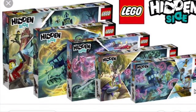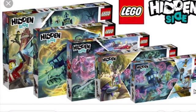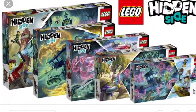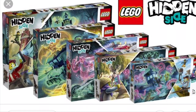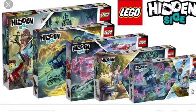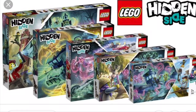The LEGO Hidden Side and all of the other sets are supposed to be coming out on August 1st. The Hidden Side sets have already showed up at Target, so go check those out — they'll probably be there. I'm really looking forward to August 1st to get those new sets.